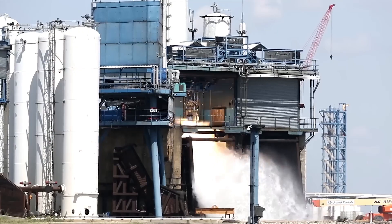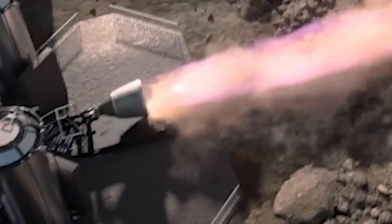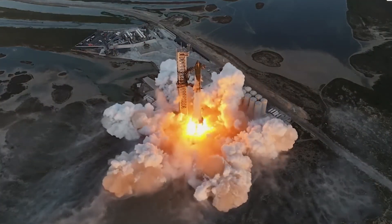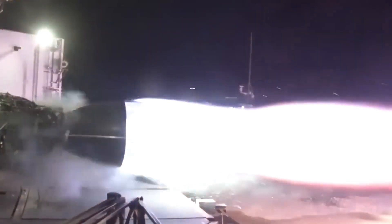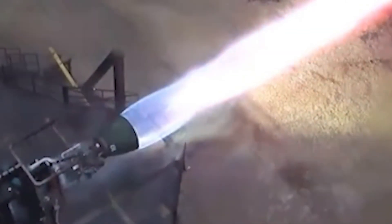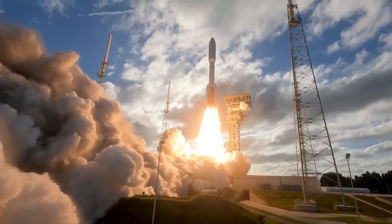To make the Raptor 3 engine faster and cheaper to produce, SpaceX uses 3D printing technology. 3D printing allows them to create complex engine parts more quickly than traditional manufacturing methods, with more precision and at a lower cost. It also helps them produce parts that would be very hard to make using other techniques, making the whole process more efficient. This efficiency is important for SpaceX, since they need to build a lot of engines for their frequent launches.